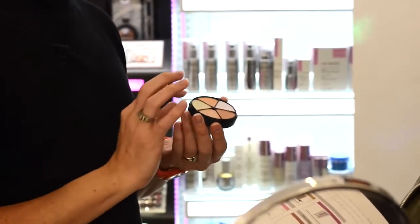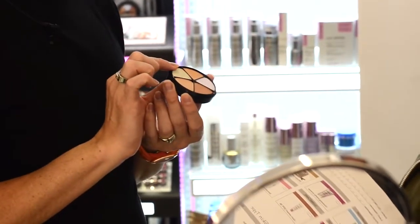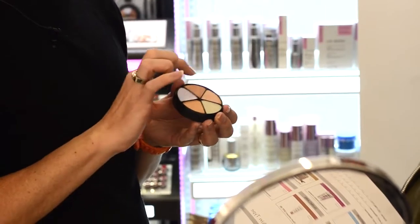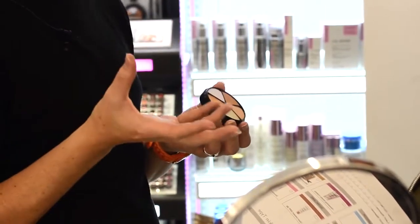I'll use one of my must-haves, which is the Portfolio. It's a corrector wheel — you can use it for many purposes. Correct any kind of redness with the green, blue veins with the yellow. And you have two colors here, the brown and the lilac, for contouring.